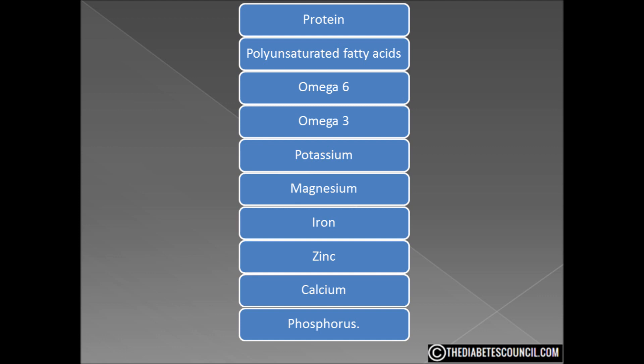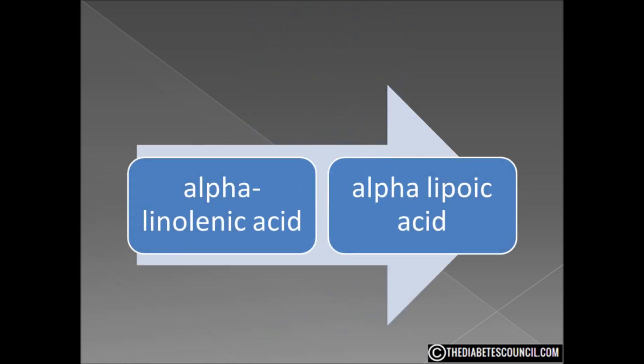However, hemp oil is also loaded with alpha-linolenic acid (ALA) and omega-3 fatty acids. If you saw our video on fish oil, you may know that those of us with diabetes can have trouble converting ALA, which can lead to an increase in triglycerides — and that is definitely not good for our heart. Note that there are two ALA fatty acids: alpha-linolenic acid and alpha-lipoic acid. Alpha-lipoic acid is great for diabetics because it helps lower blood sugar and improves insulin sensitivity, but they are not the same. The ALA in hemp oil is alpha-linolenic acid.